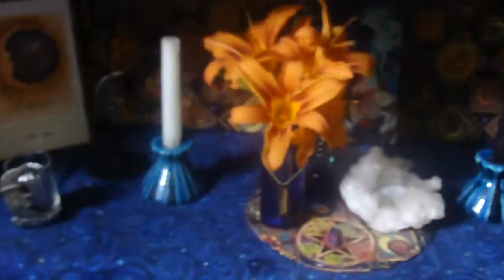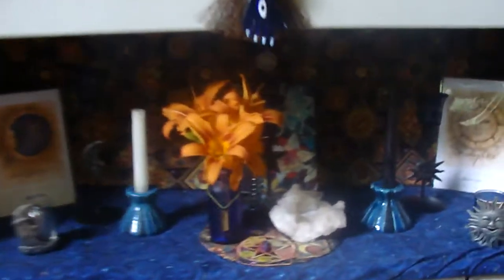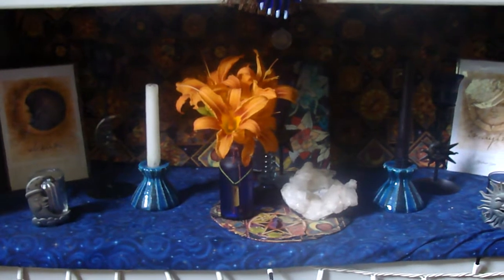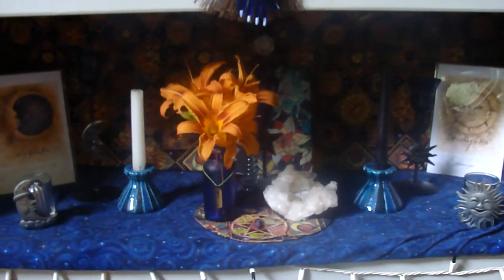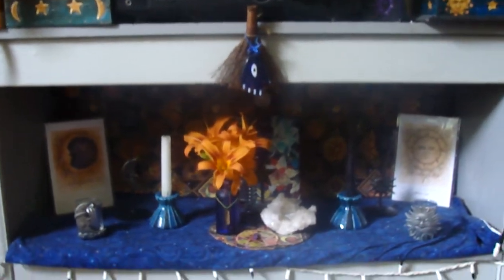This is my altar for summer solstice — for Litha. I put a white taper and a black taper on each side to symbolize night and day, for the symbolism of balance, to celebrate the longest day of the year, which is coming up tomorrow. So there's a look at that.